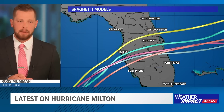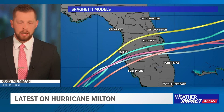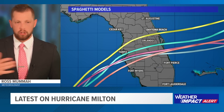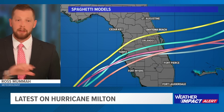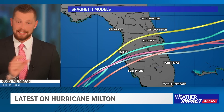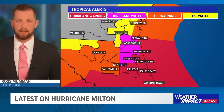Here's the latest look at some of those spaghetti models and plots from earlier this evening. You can see only just one or two of those take it much closer to I-4. The overall trend is just to the south, paralleling the I-4 corridor, but likely taking the storm — or at least the eye — just to the south of Tampa and also just to the south of Orlando.